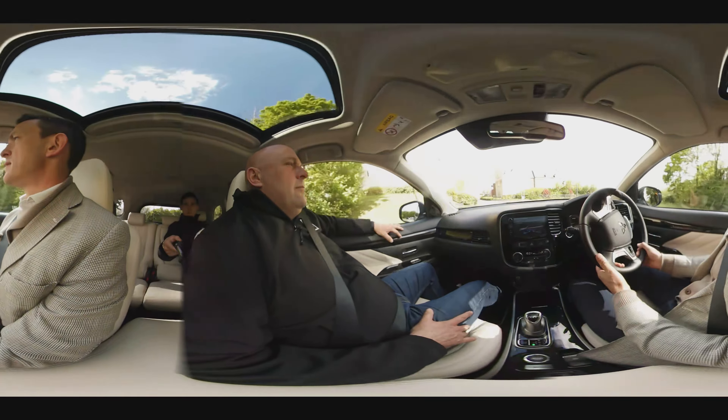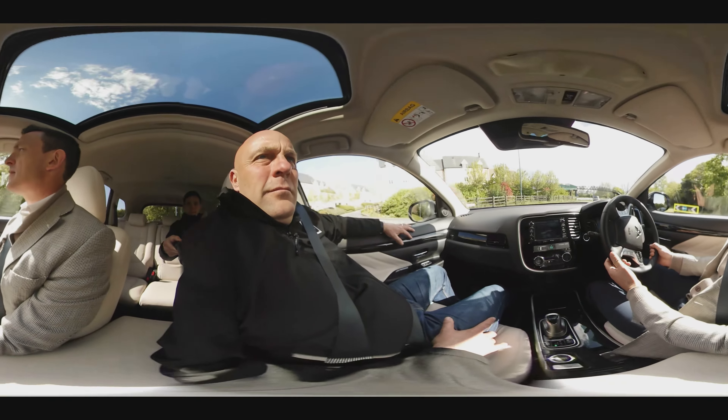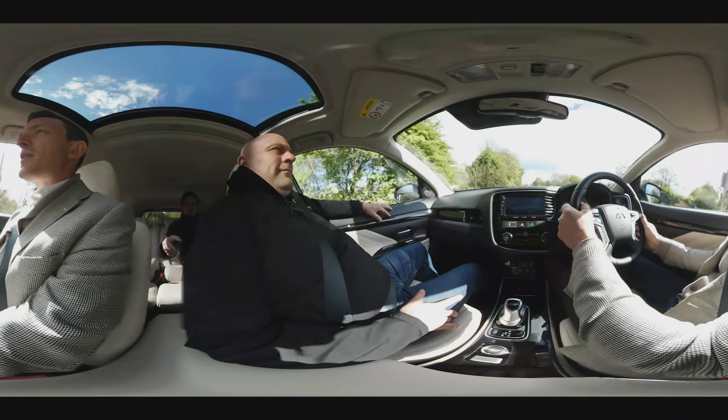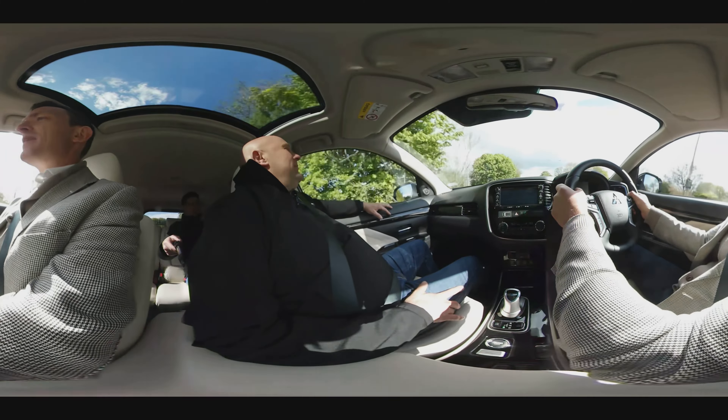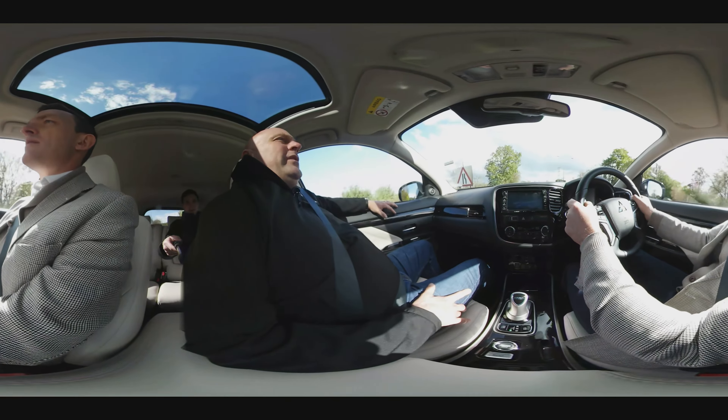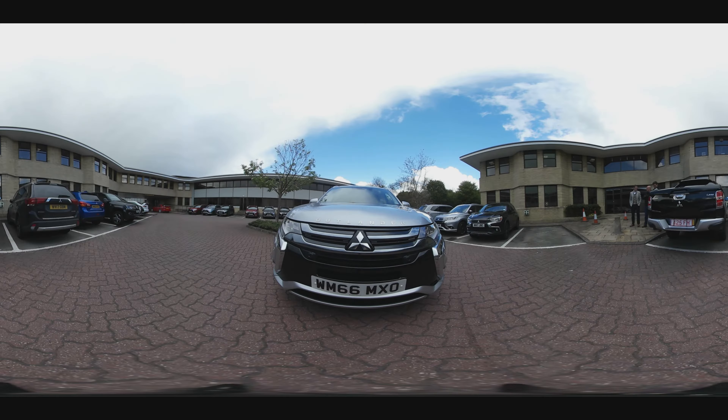Now the Institute of the Motor Industry is still providing the necessary qualifications for technicians to be able to work on new technology safely. Coincidentally, just like in 1934 there are 2.5 million cars on the road — and of course by that I mean hybrid and electric cars just like this really handsome beast, the Mitsubishi Outlander PHEV.